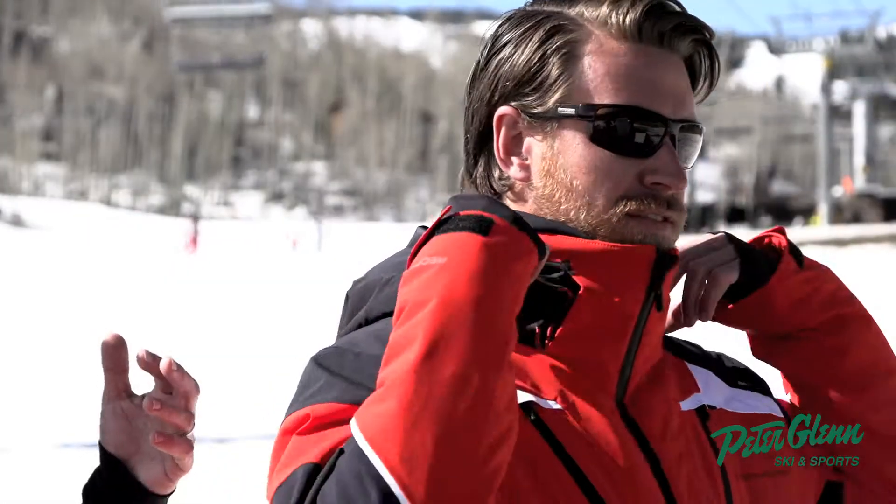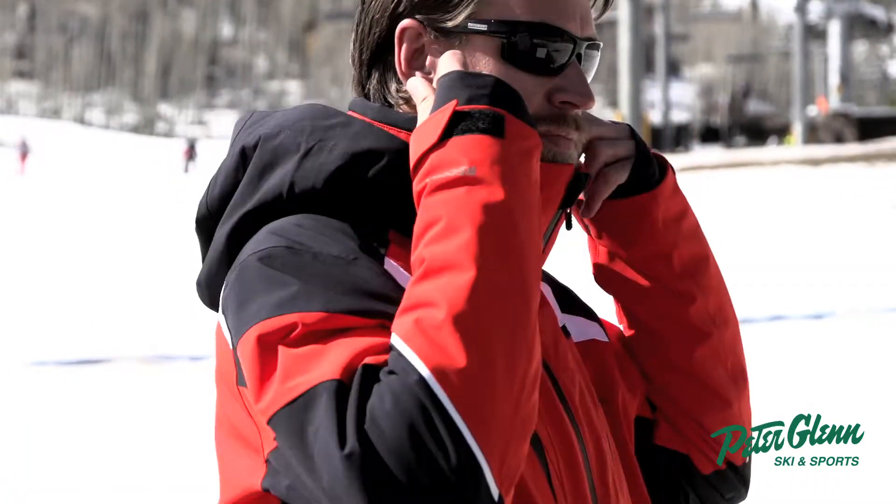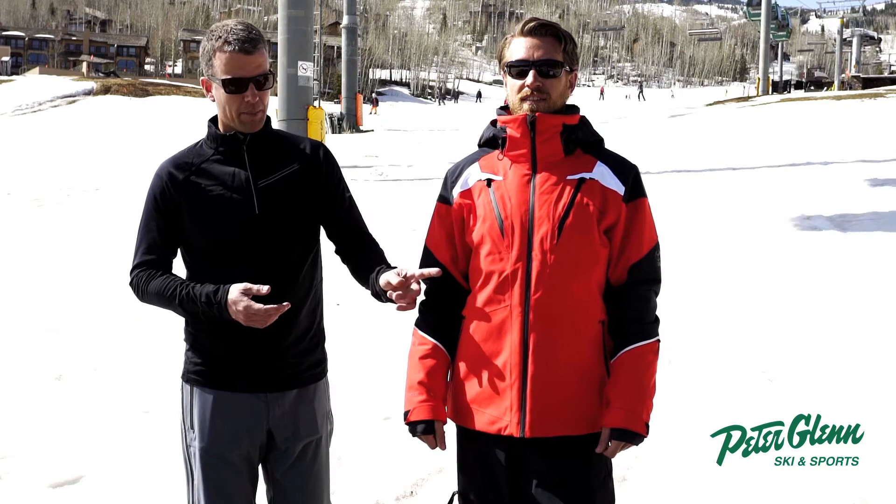The hood is helmet compatible, removable, and also adjustable. There are tons of pockets in the Viking jacket — two chest pockets and side pockets.